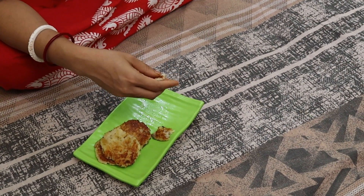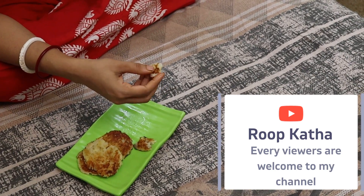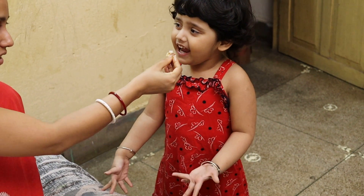Ha ha ha! If you want to eat it, then you will go to the beach. If you want to eat it, you will not eat it. Good? Yummy?